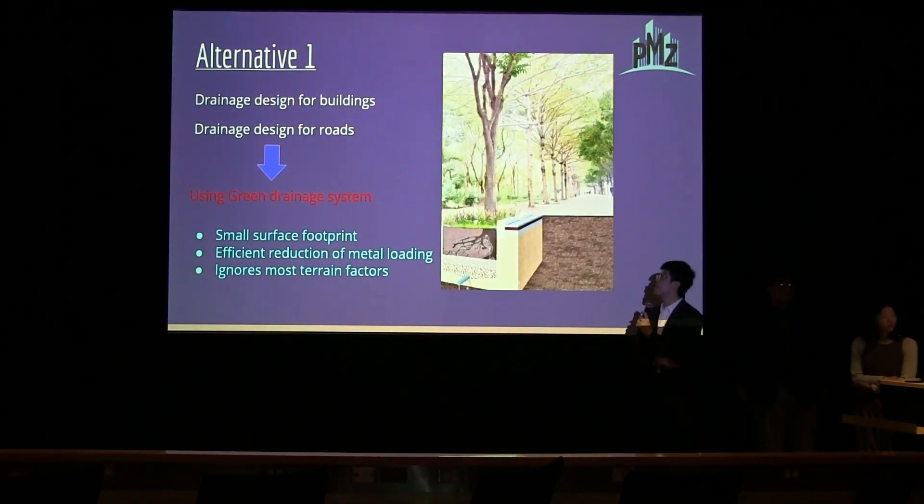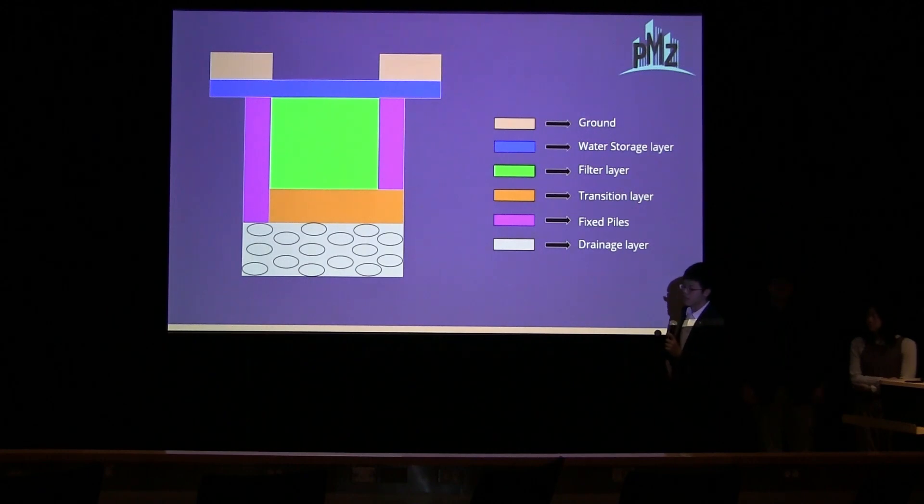There are three alternatives for the stormwater system. For alternative one, both the building drainage and the road drainage will use a green drainage system. This system has a small surface footprint, can effectively reduce nutrient loading, and can equalize most runoff. The general composition has four layers: when stormwater enters the system, it first passes through a water retention layer that holds the water. Then it enters the bioretention layer, where plants such as trees are placed to reduce nutrient loading. After that, the stormwater passes through a transition layer for additional cleaning, and finally reaches the drainage layer. Fixed panels on both sides keep the system stable.